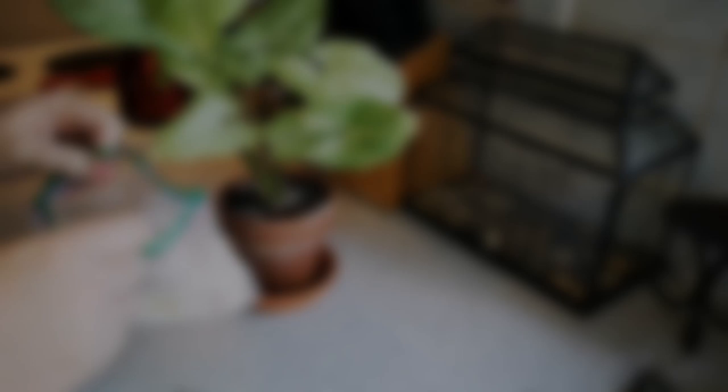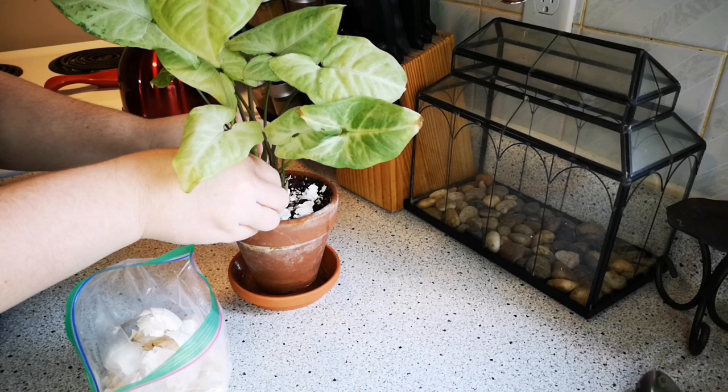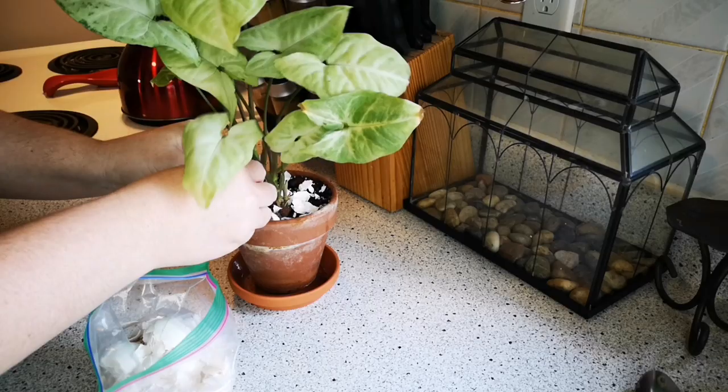Okay, in this one — this is like a no-brainer, I've seen a lot of people do this. Just go ahead and put the broken shells around the top of your plant. As you water it over time, all of the nutrients will be soaked down into the plant. Your eggshells will break down and provide nutrients to your plant ongoing. Happy plant.